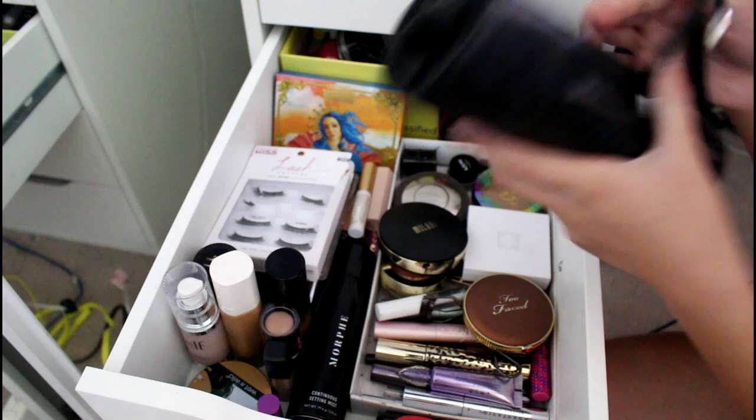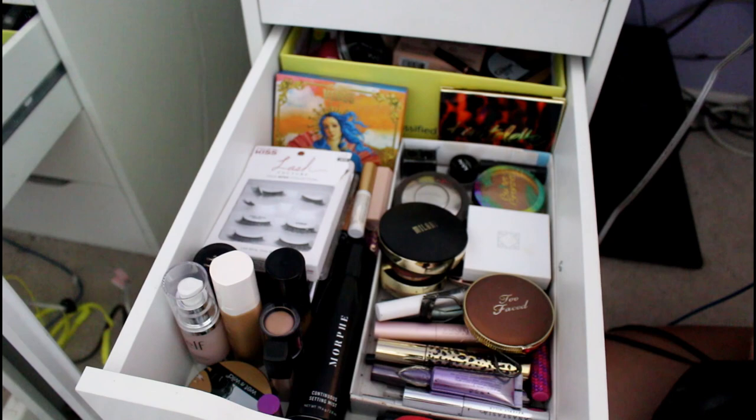This is my first drawer — the stuff I use a lot more. These are my Morphe brushes. My aunt bought them for me for Christmas in 2017, and I love them a lot. They have like every brush I could ever ask for.